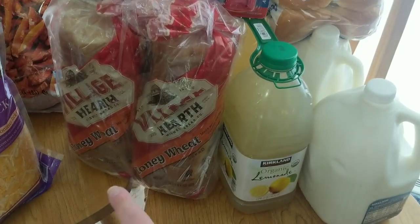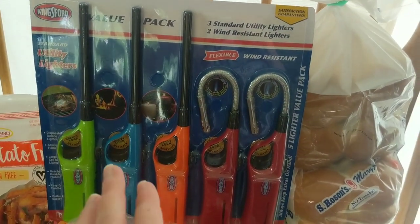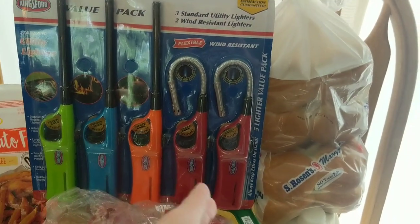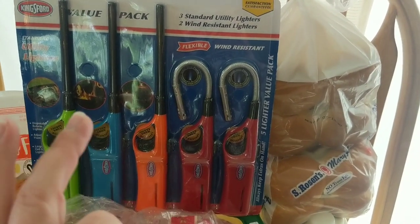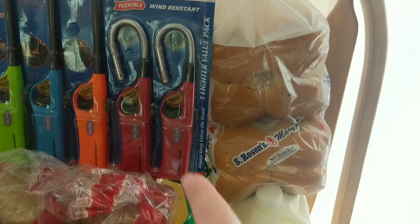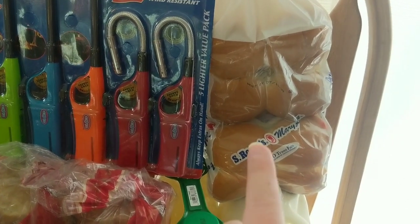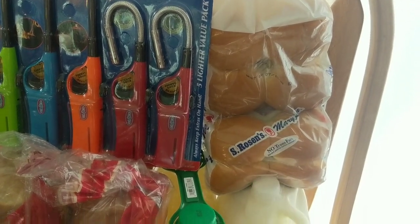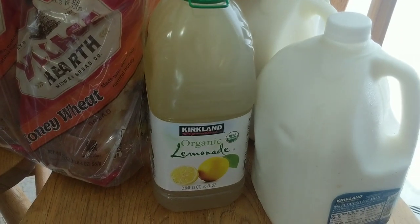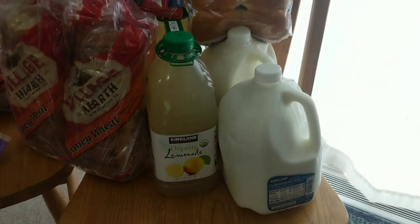I got a two pack of the honey wheat bread. We got some lighters for our campfires — we have a fire ring in the backyard and also a charcoal grill. We got some hamburger buns to go with those chicken hamburger patties with the caramelized onions. And then this is the organic lemonade which is on sale right now, and there are two gallons of milk.